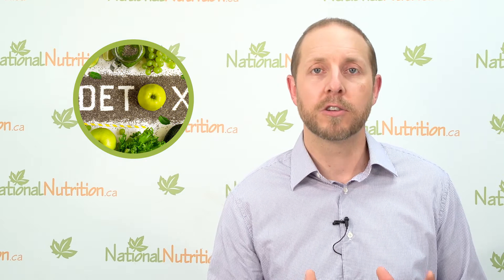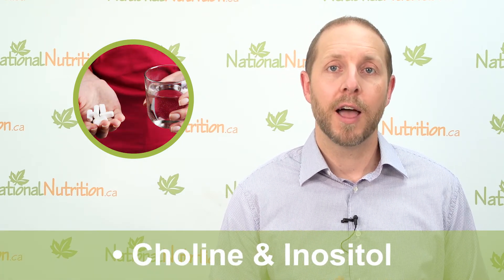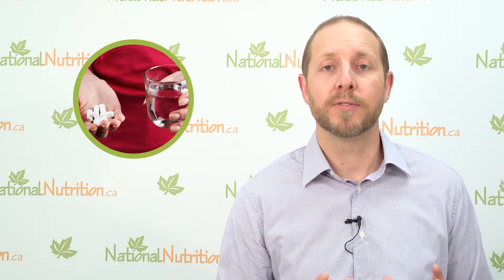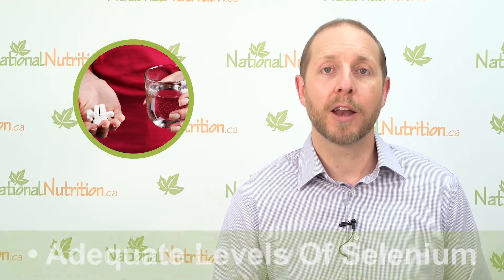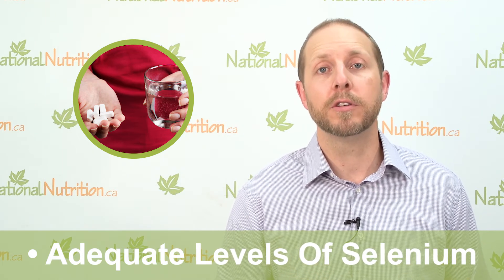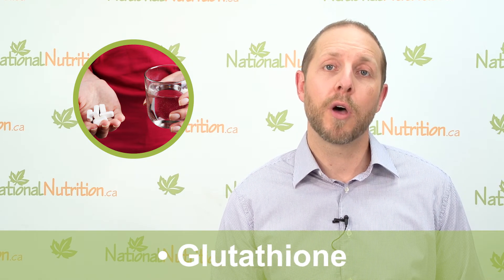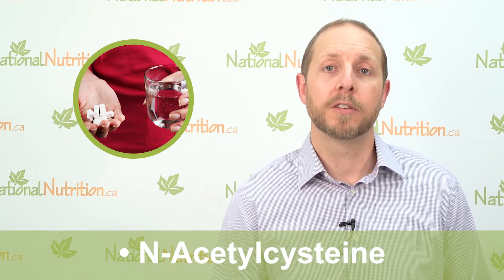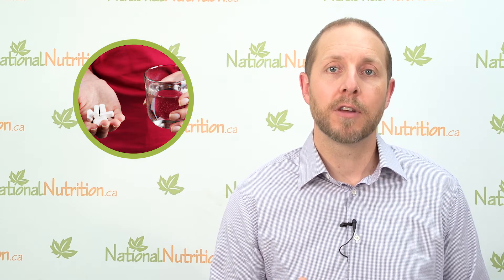Ensure adequate nutrition so your liver has everything it needs. Take in choline and inositol — these are called lipotropic factors that help your liver process fats and cholesterol. Make sure you have adequate B vitamins, as well as adequate selenium, which is needed for your body to produce the important detox enzyme glutathione. Another way to boost glutathione is through the intake of N-acetylcysteine (NAC), or you can take supplements of pure glutathione itself to help your liver break down damaging toxins.